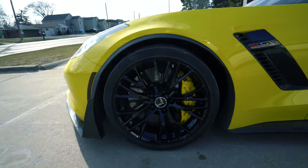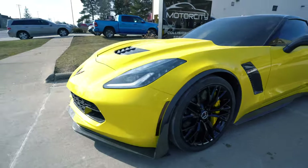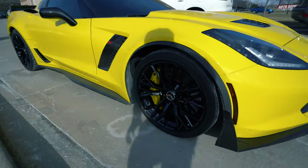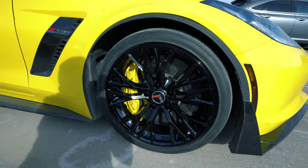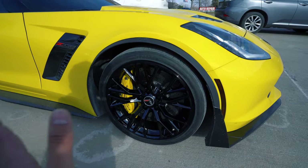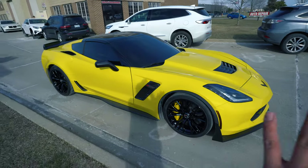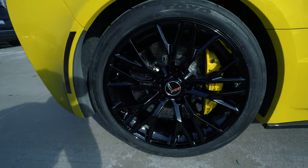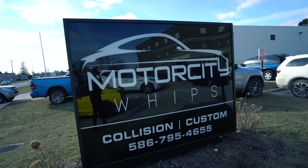Here are the wheels — look how good they look. Gloss black wheels. If you guys remember, the other color on the wheels was like a charcoal gray with a silver lip, and they did not look good at all. Now the Vette looks 100 times better. Look at the rear — wow, check that job out. Big shout out to Motor City Whips — they're literally the best of the best. They do everything from wraps to PPF to painting to collision work, and they do it very, very well.